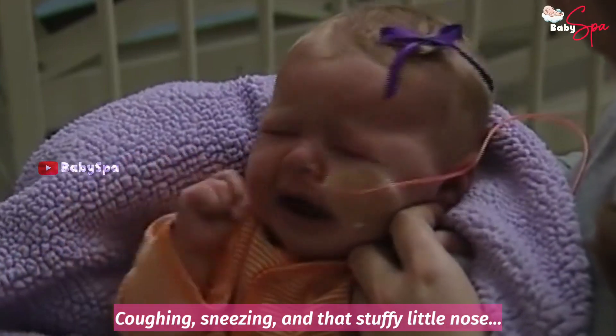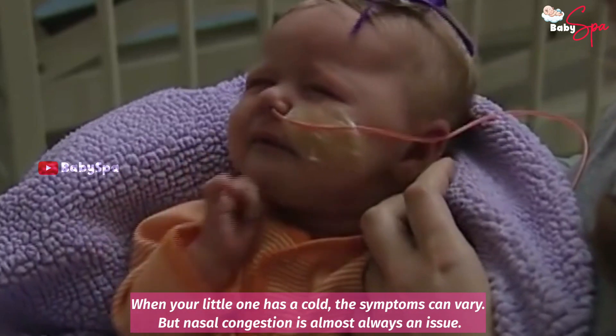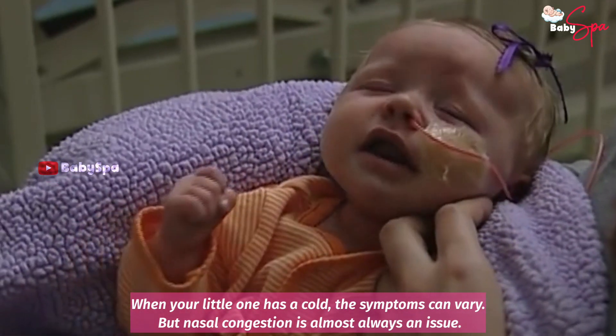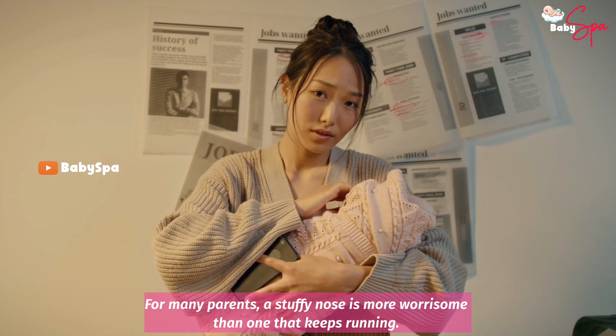Coughing, sneezing and that stuffy little nose. When your little one has a cold, the symptoms can vary. But nasal congestion is almost always an issue. For many parents, a stuffy nose is more worrisome than one that keeps running.